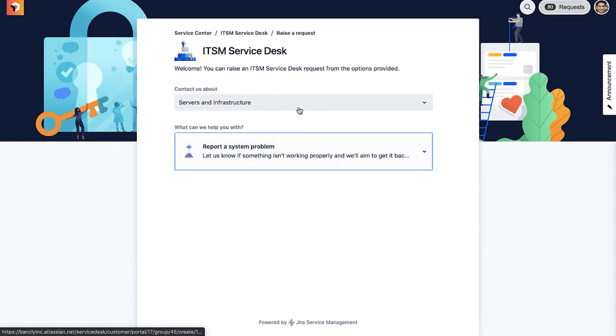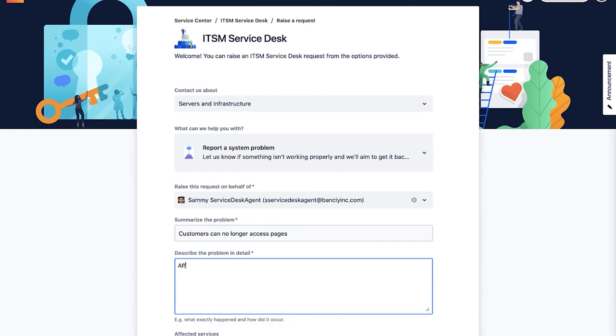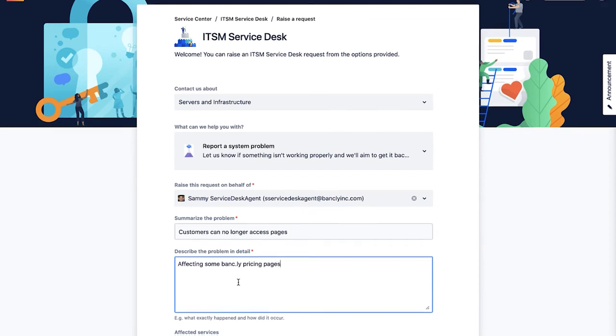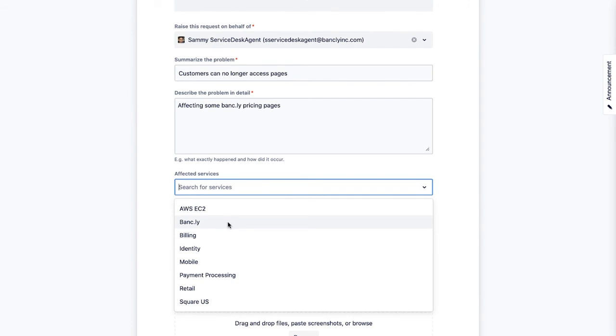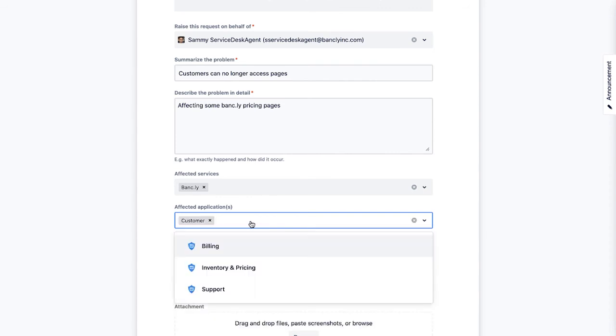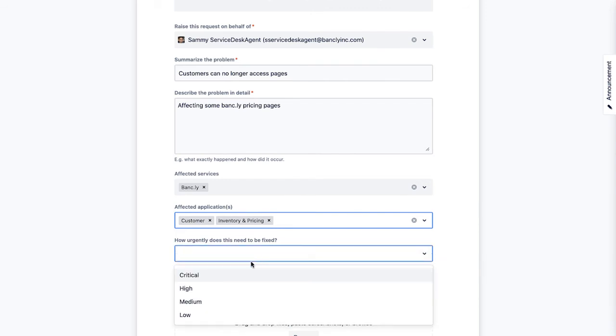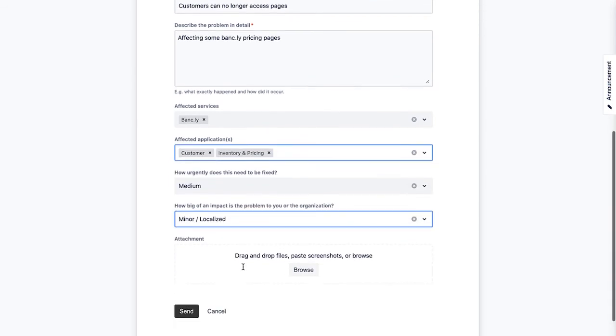I'll click to report a system problem and I'll give the incident a name and a description. And then I will select the affected service, which is linked to our Jira Service Management Service Registry. In this case, I'll choose the website service. I also have the option to include any affected business applications, which I'm pulling from Insight. Here, I will choose the inventory and pricing application and the customer application, which both support the website. This could be set up to automatically pull in the related applications based on which service is affected, but in this example I'm not using these automations. I'll fill in a few more details and then submit the incident.